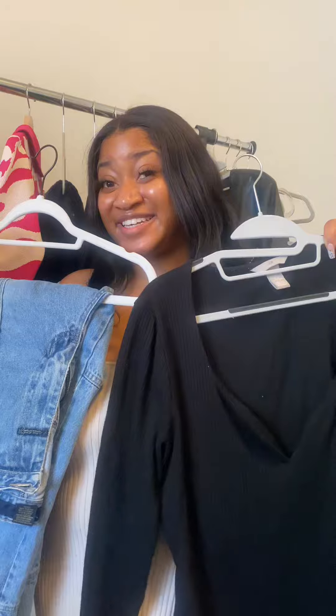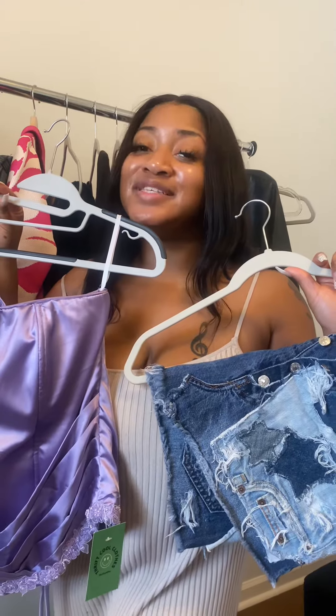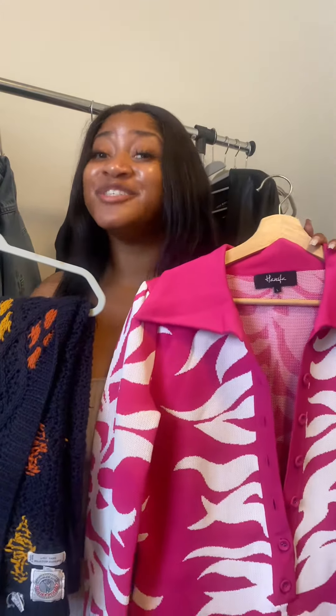First things first, try on every single item in your wardrobe and categorize them into different categories. Your versatile pieces, your feel-good accentuating pieces that make you feel like you're that. If you're building a wardrobe and you don't got personality pieces, pieces that reflect your personal style, you're just a nobody.